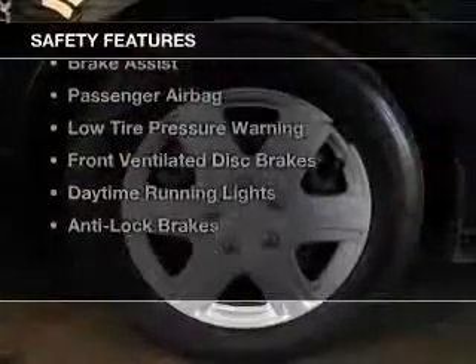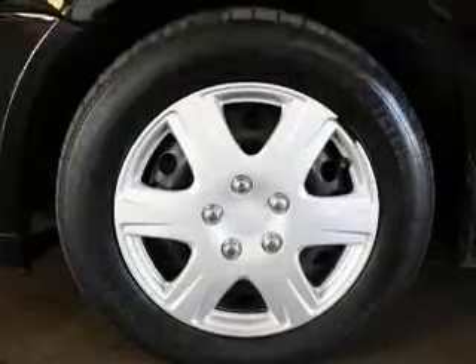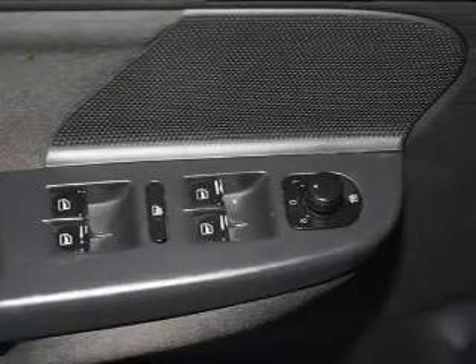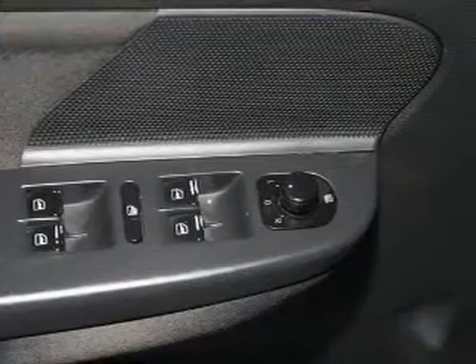Safety was made a priority with these features: curtain head airbags, side airbags, independent suspension, brake assist, a passenger airbag, low tire pressure warning, front ventilated disc brakes, daytime running lights, and anti-lock brakes.